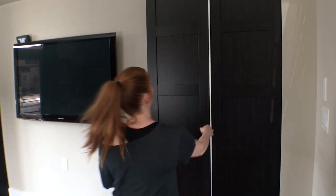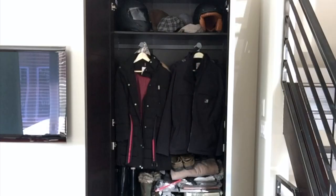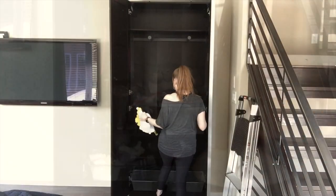Small space, pretty big problem — but IKEA had the solution. Their PAX system came in 15-inch deep cabinets, and I decided to go with brown to match our steps.